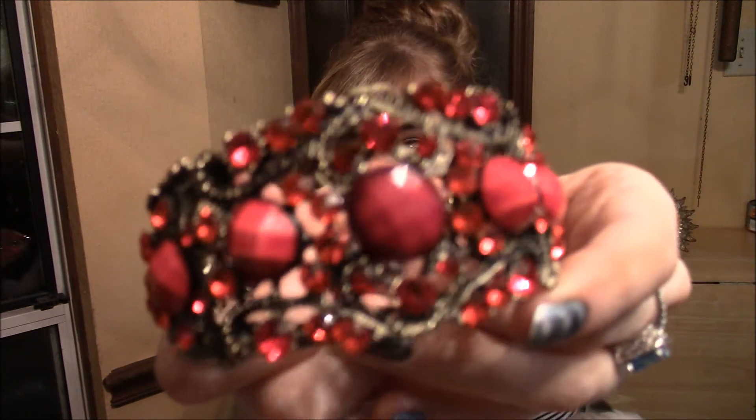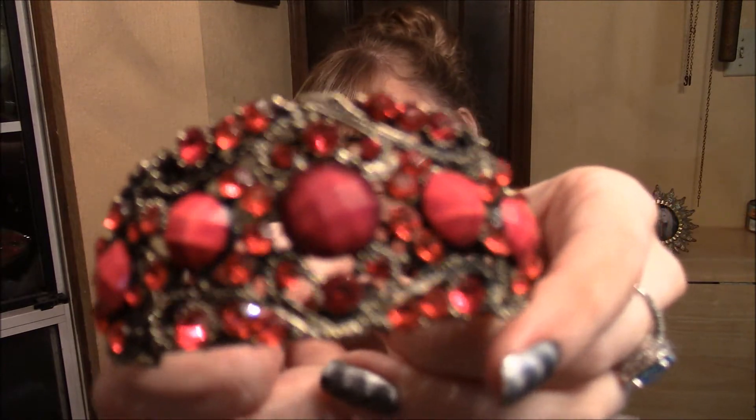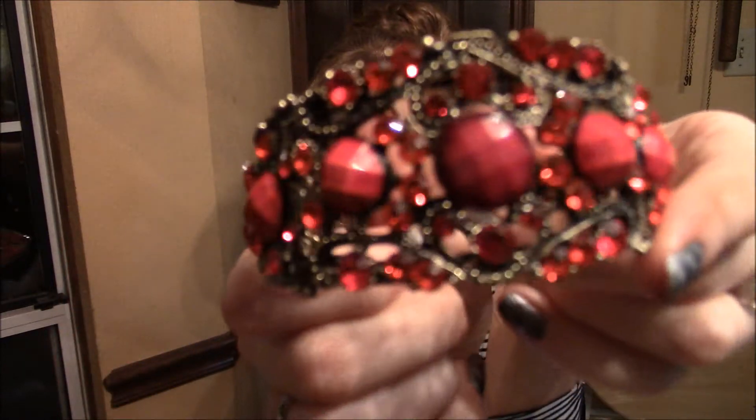I got this bracelet for $2.75 and it's like a slide-on — not a clamp, just a slide-on. It's red and it's got red rhinestones and little decorative details. It's really cute and I can wear it with Georgia outfits, Falcons outfits, Blackhawks outfits, Braves outfits — anything red.